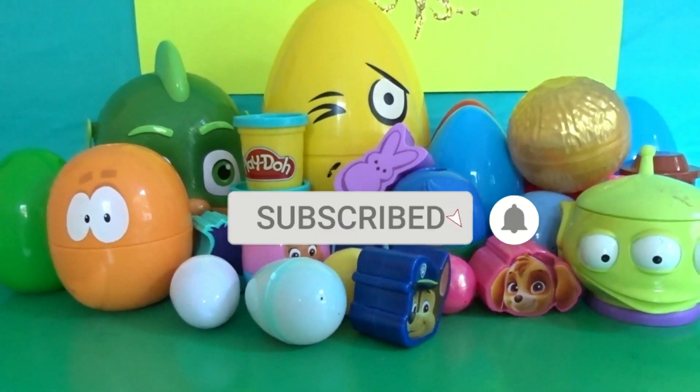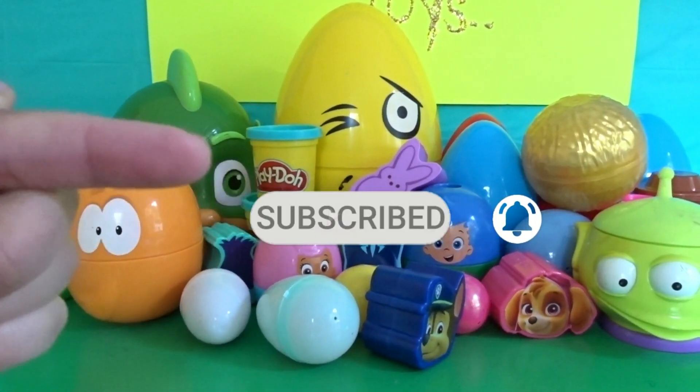If you guys want to keep on watching, go ahead and stay tuned, and make sure to click the subscribe button right here in the center.